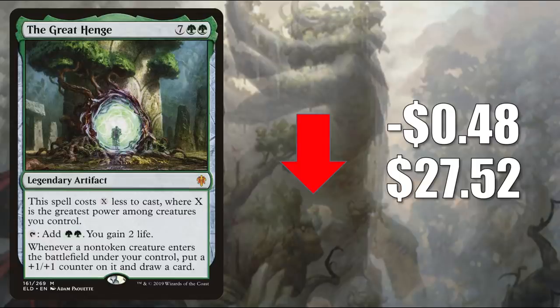Number 10 is the Great Henge — not going anywhere yet, but going down in value: down $0.48 to $27.52. This past season we saw this in Monogreen Stompy, and I'm sure next season those type of decks will carry on. I have seen this in some early deck lists for other builds as well. In Pioneer, this is in Monogreen Planeswalkers, and it's also seeing a ton of Commander play currently.